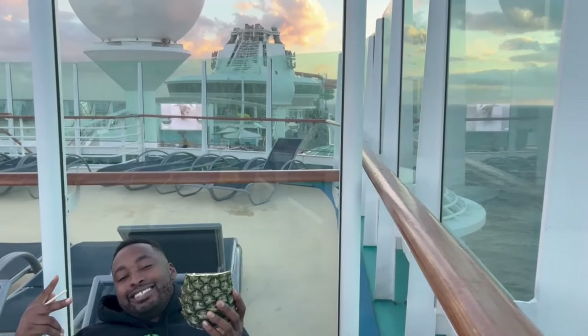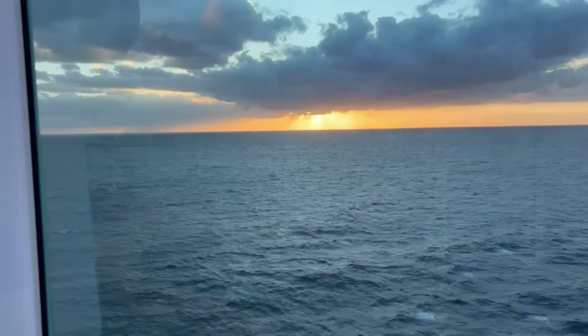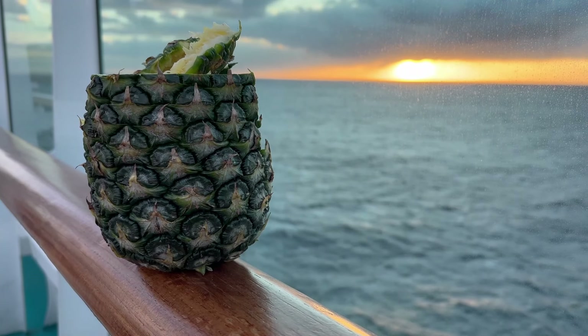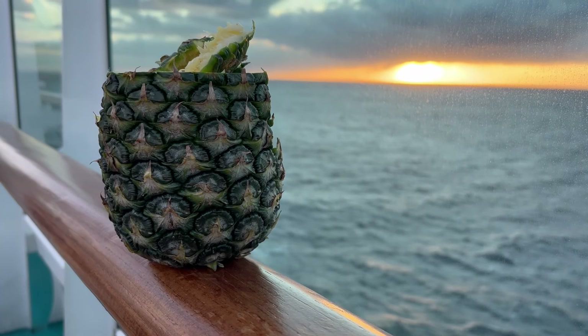I couldn't believe that my cruise was already almost halfway over. However, I still sat there and enjoyed it — I enjoyed the sunset and the nice cool ocean breeze. Up next, I'm going to get ready to go to the show called 'In The Air,' one of the Royal Caribbean production shows, and it was amazing. I'll see you once it's time for the show. I just finished up on the deck and now I've come to see the production show 'In The Air.' You guys are going to have pretty much a front row seat — I'll show you the production show.